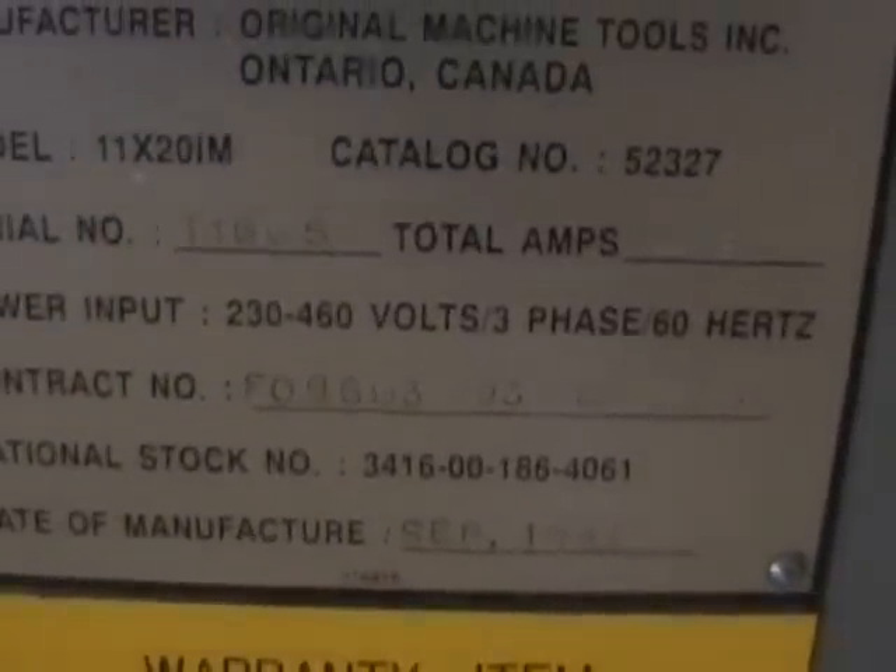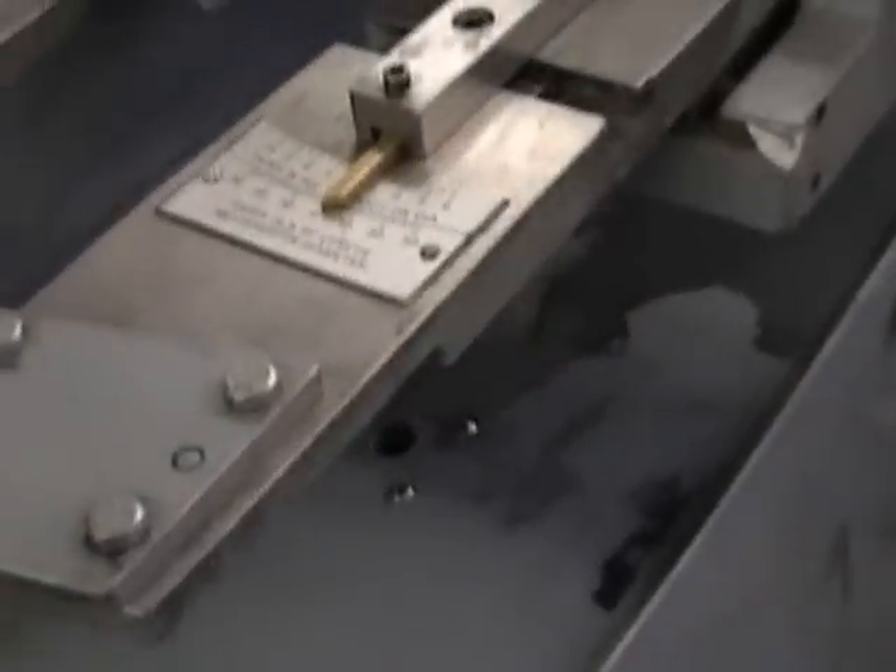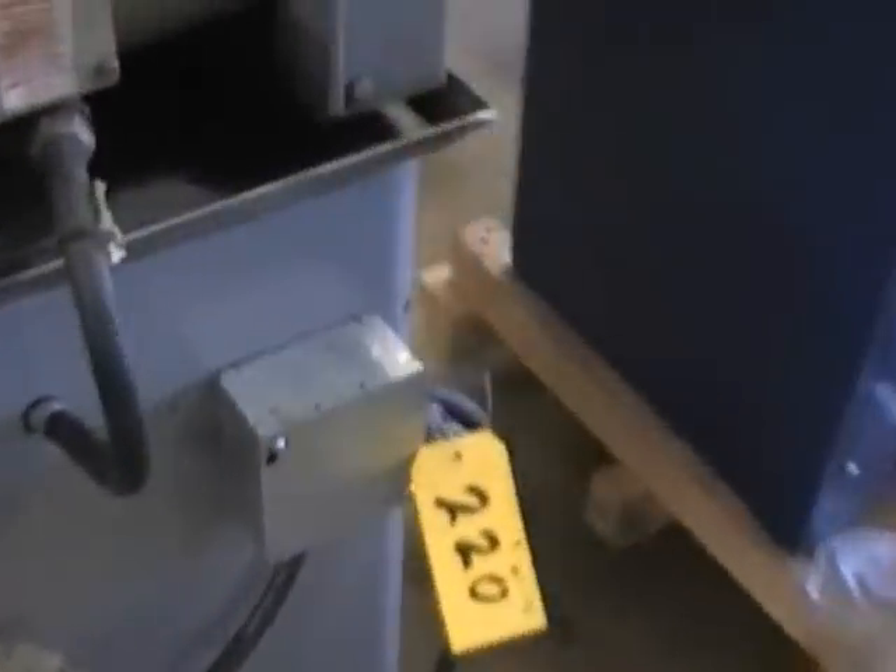This one is a 1993 — September 1993. We have storage behind both of these doors, the electrical panel, the coolant tank, and the ways look marvelous if you run your finger on them. It does have a taper attachment and it's single phase 110-220, your choice.